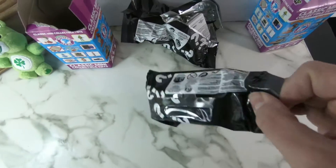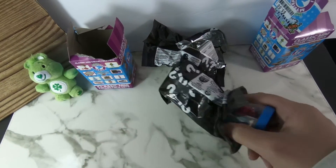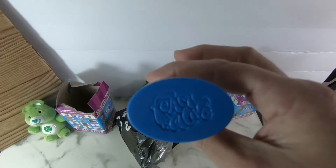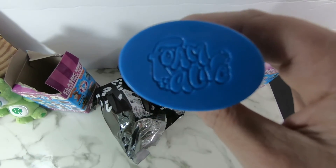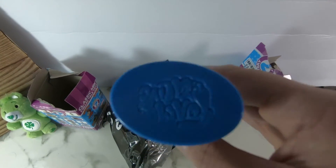Second bag here. And I don't know what that is. Foam Alive — world's smallest Foam Alive. Okay.